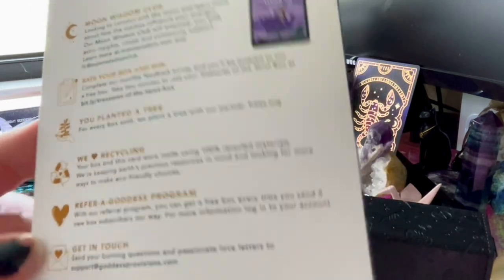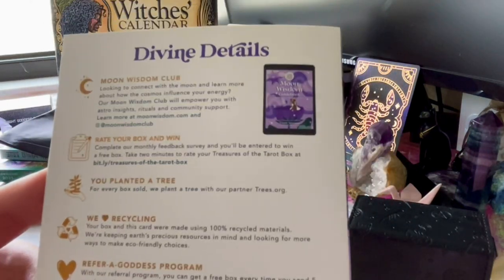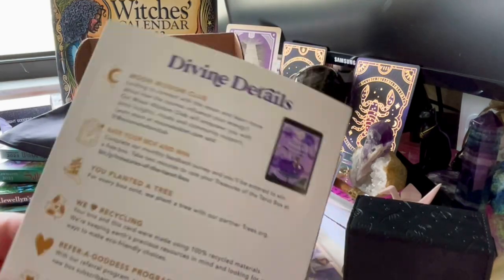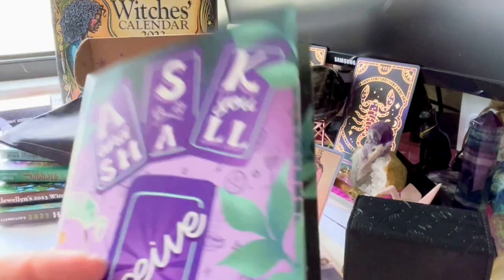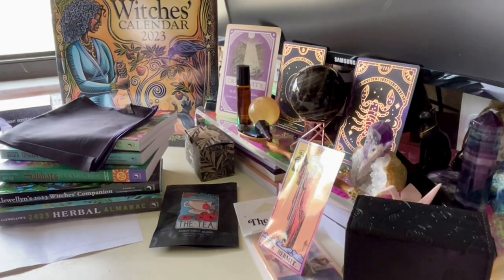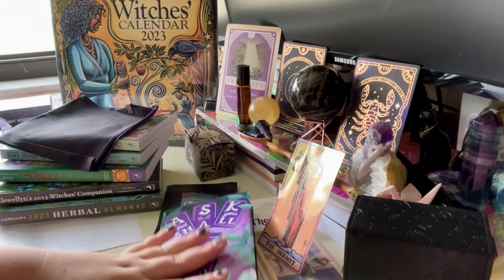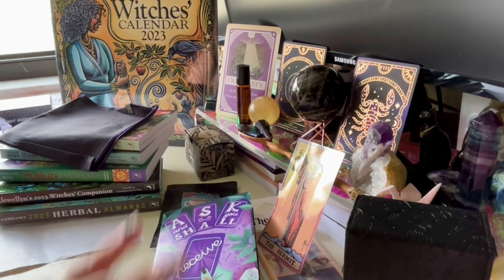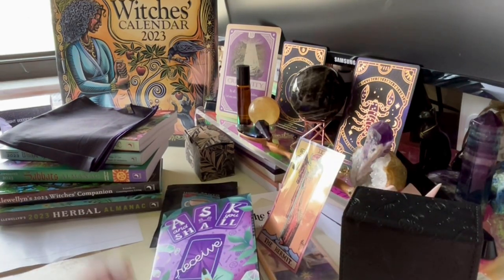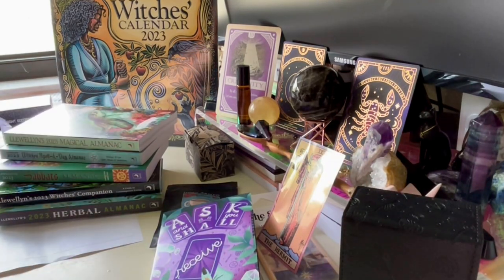I'll also leave a link below if you want to sign up for their subscription box. This box is based in the US, from Arizona, and it is $33 a month. For that price you get quite a lot of really nice stuff — it's very reasonable.